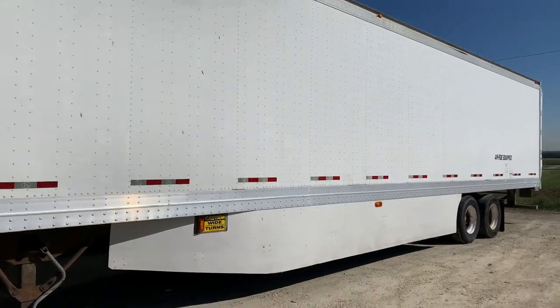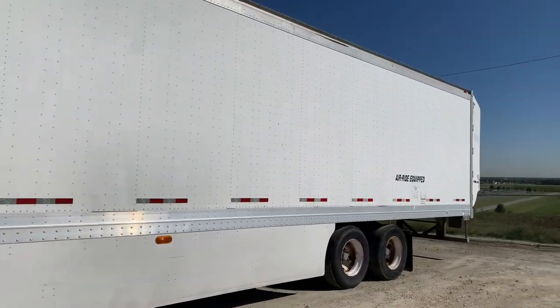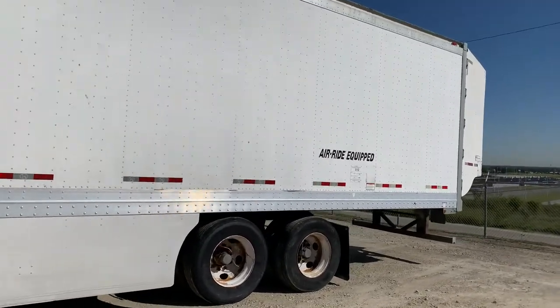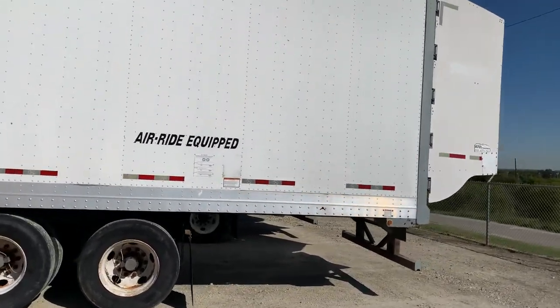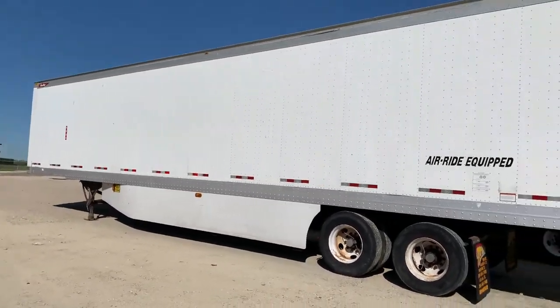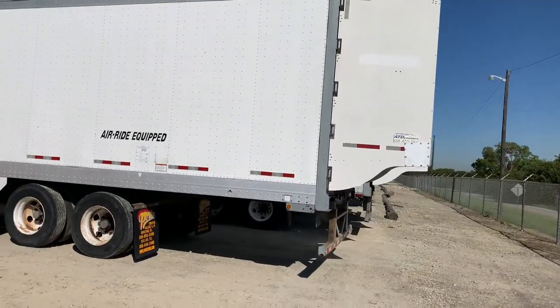They feature windskirts, 22.5 tires, aluminum roof, oak scuff, sliding closed tandem, and on the back they all have the aerodynamic tail system.